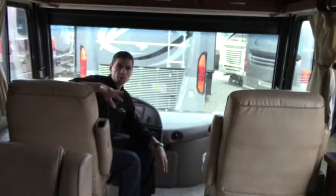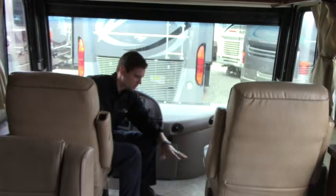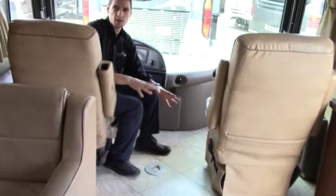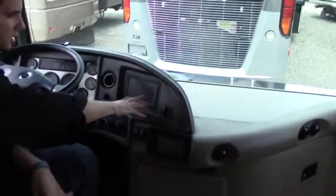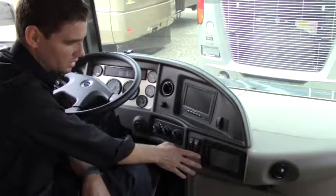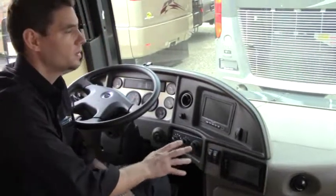Starting in the front of the interior, we have two very comfortable Flexsteel leather seats for the cab — both of them swivel. We have a spot for a table when we're not driving. There's a backup camera monitor and a side-view camera monitor, plus an entertainment center with DVD player, navigation, and satellite. The one-piece windshield gives you a great view ahead. The floor is vinyl tile — easy to clean.